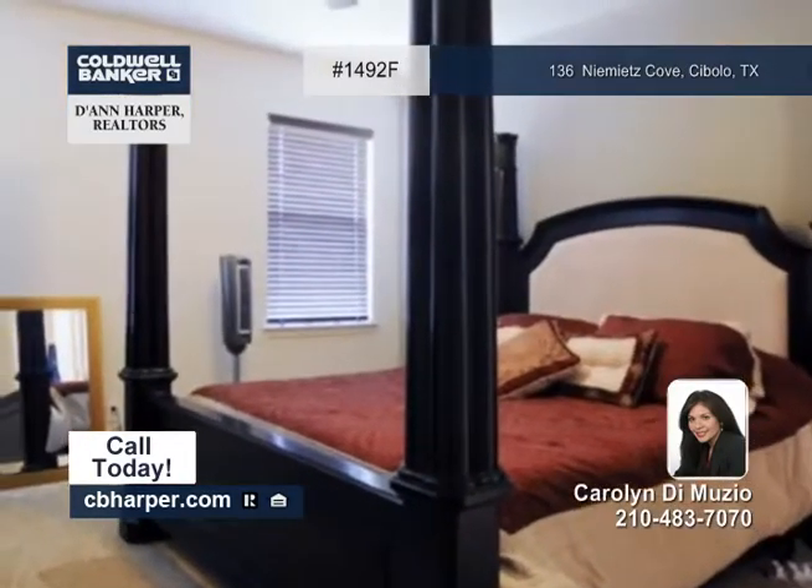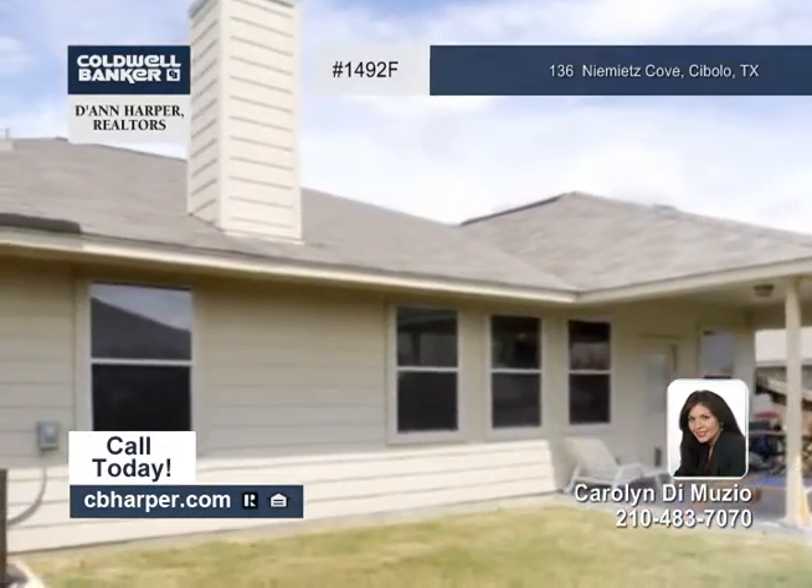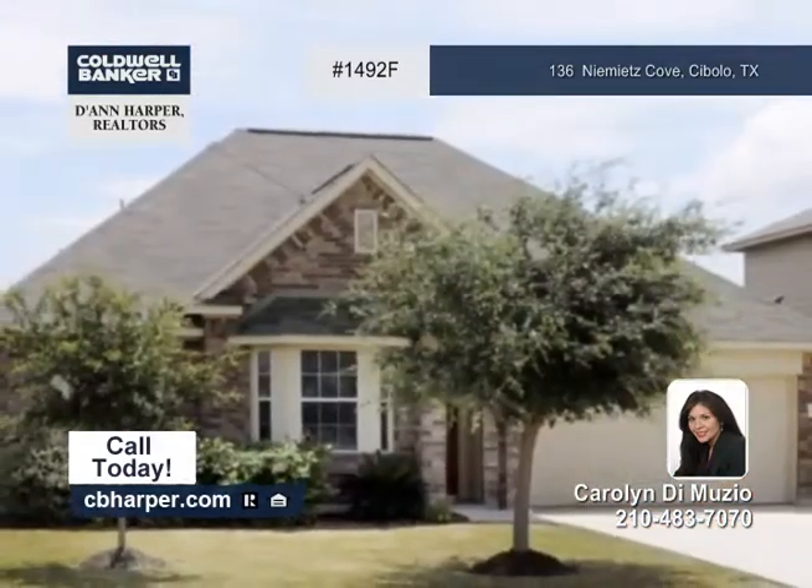In the landscaped backyard, you'll find a covered patio and so much more. This home is located near Randolph Air Force Base, so take a tour with Carolyn.